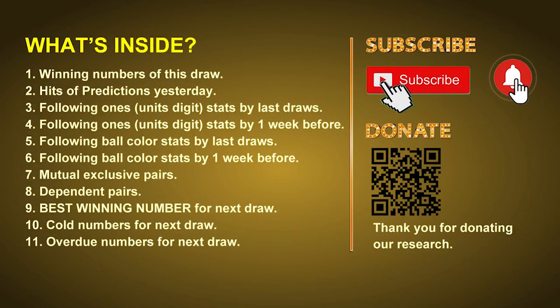Good afternoon, my friends. Welcome to UK 49's Lunchtime Club, where we share statistics and probability of UK 49's lunchtime winning numbers and maybe give you some inspiration for numbers of the next draw. Please like, share, and subscribe to our channel if you like it, and don't hesitate to leave us comments. In this video we will tell you the draw result today and review hits of predictions we made yesterday, then do some math to find out the best ball color and best winning numbers for next draw, plus tips on mutual exclusive pairs, dependent pairs, cold numbers, and overdue numbers.